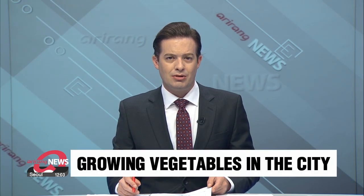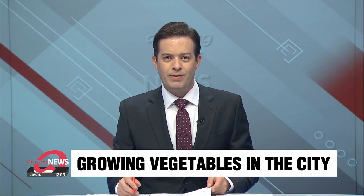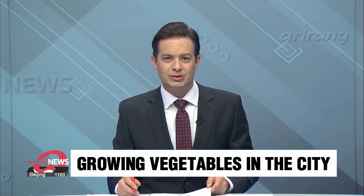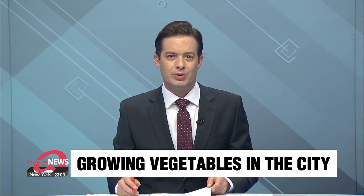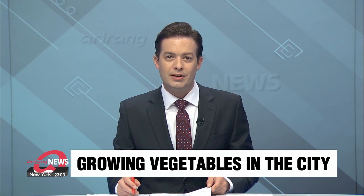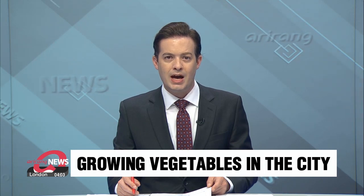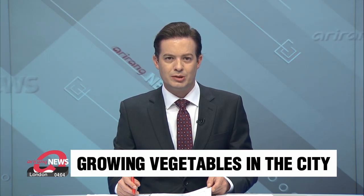In Korean cities nowadays, there's a growing number of so-called urban farms, where people are using extremely efficient methods of growing vegetables that could one day become a major source of food. The plants grow in a vertical framework and are sprayed with mist rather than the more water-intensive hydroponic method. Jung Un-ju explains.